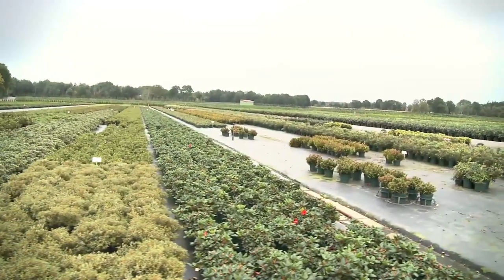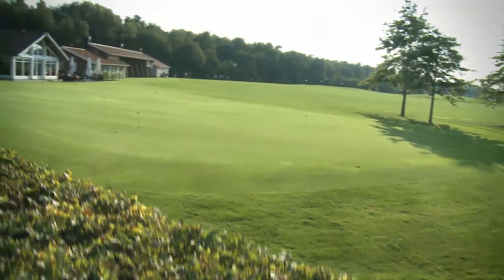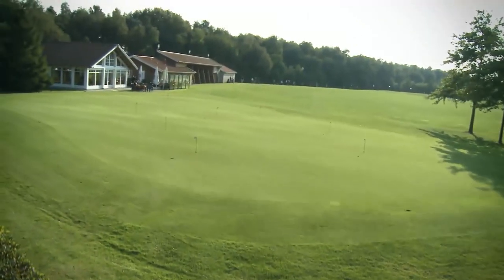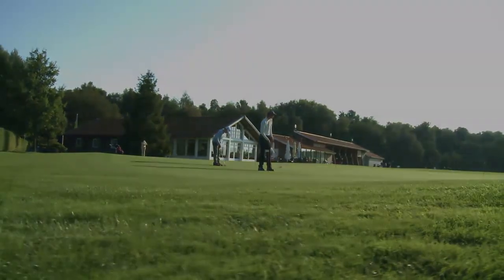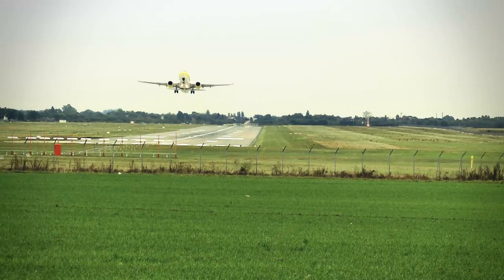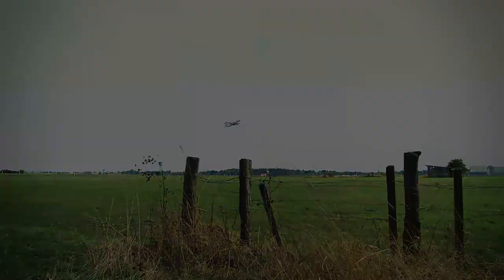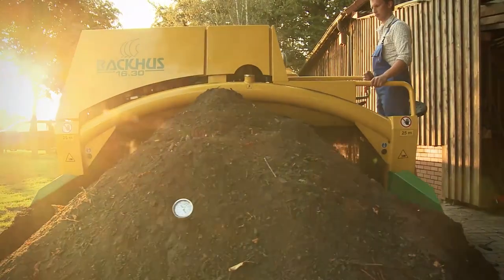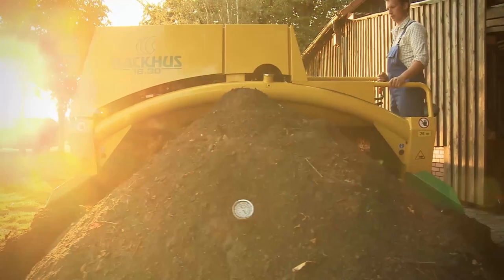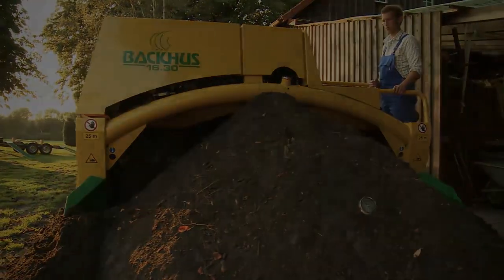In tree nurseries, for golf courses and parks of any kind. The Baku 1630 — compact and powerful. A real all-rounder for the highest demands.